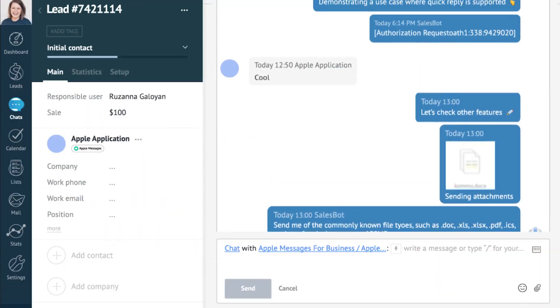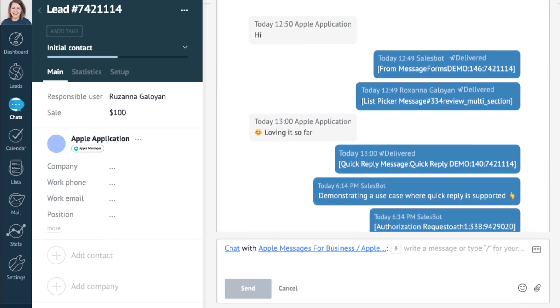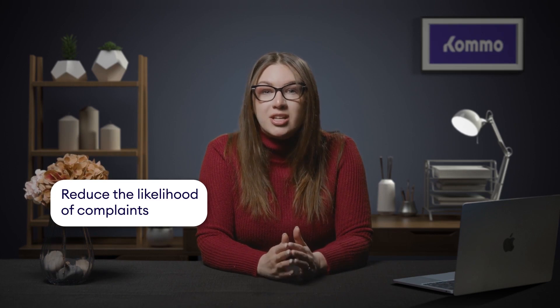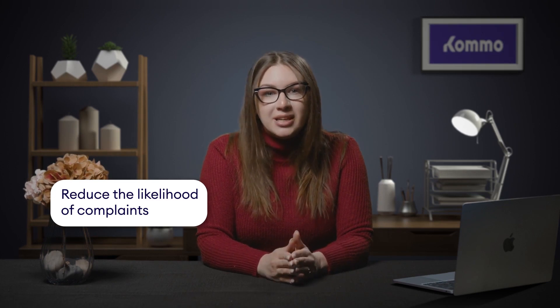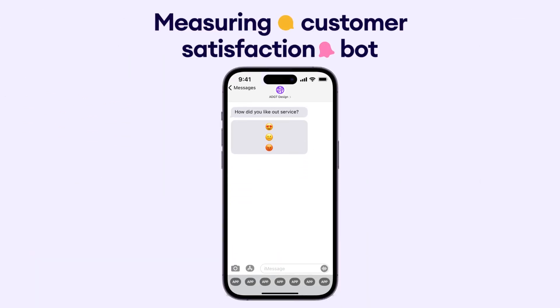On top of that, you can always go back and review the entire communication history with a particular customer, allowing you to refer back to previous conversations if needed. And one of the biggest advantages of using an Apple CRM for customer support is the ability to measure customer satisfaction. The Chatbot can easily ask for feedback once the conversation with the client is closed. Clients can respond with an emoji, flagging any potential issues. The faster your customer support knows about these problems, the faster they can address them before they escalate into something bigger.